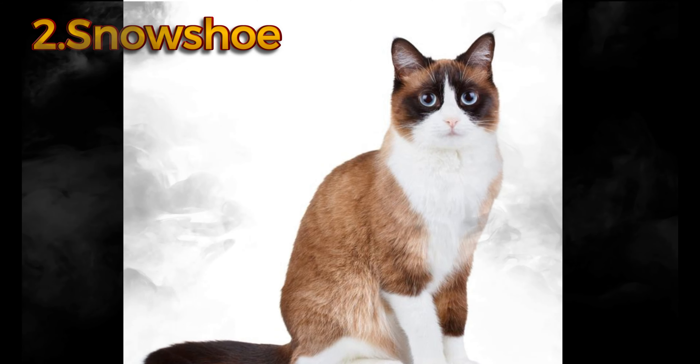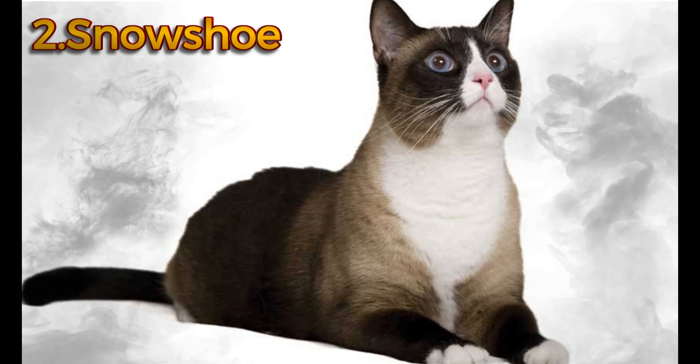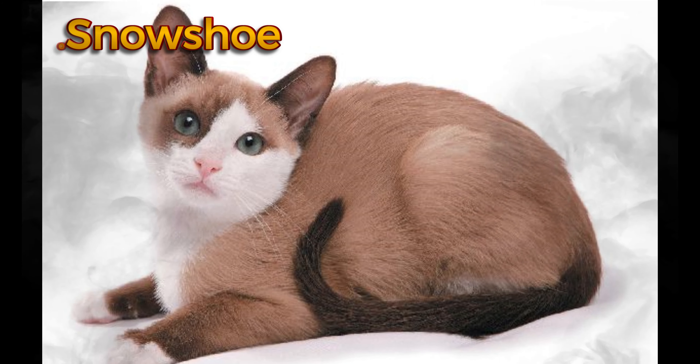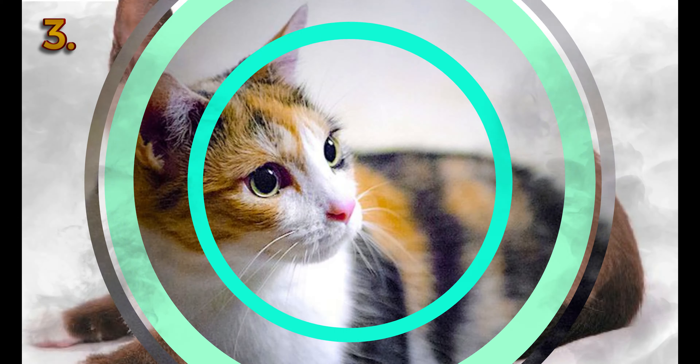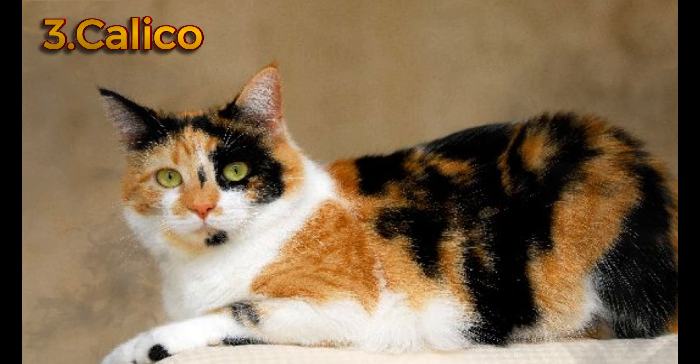With its white muzzle and feet, dark points, and blue eyes, the snowshoe looks like what it was bred from: a Siamese with white boots that turned up in the litter of a Siamese breeder in Philadelphia in the 1960s. The particular snowshoe look is difficult to breed, so registered purebred snowshoe cats are rare. But there are many cats in shelters who have some or all of its traits — the white paws, dark mask, and beautiful blue eyes — so if you're interested, you can always get the look for less.